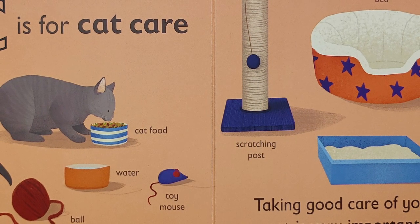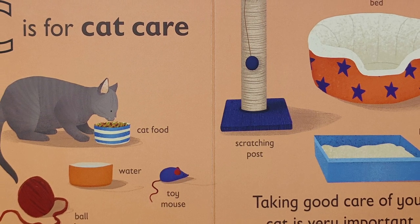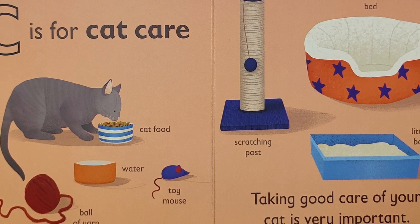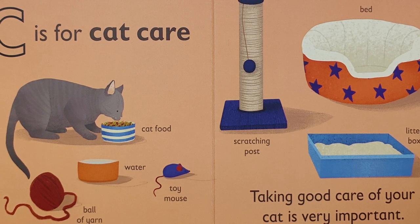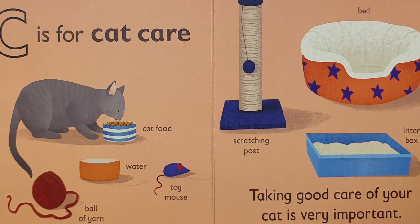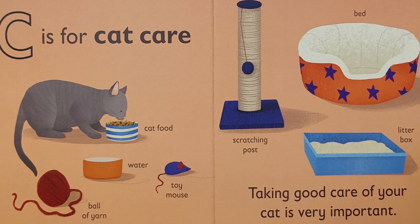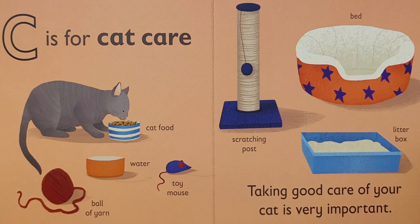C is for — ck, ck — cat care. Taking good care of your cat is very important. Look at all the things you can get to take care of your cat. We have cat food, water, a ball of yarn, toy mouse, scratching post, a bed, and a litter box.